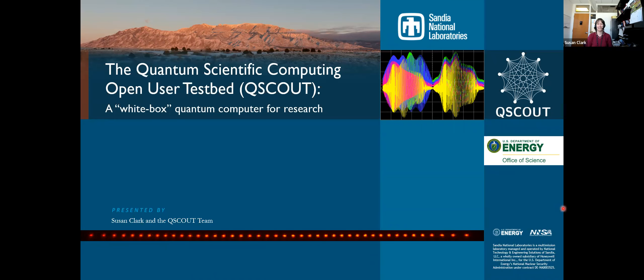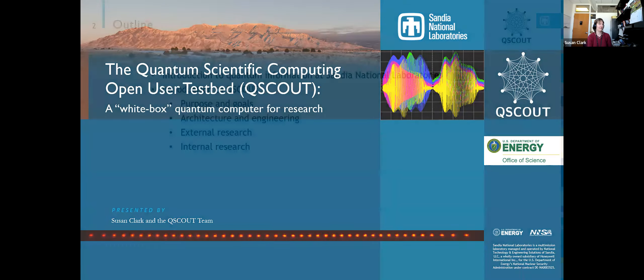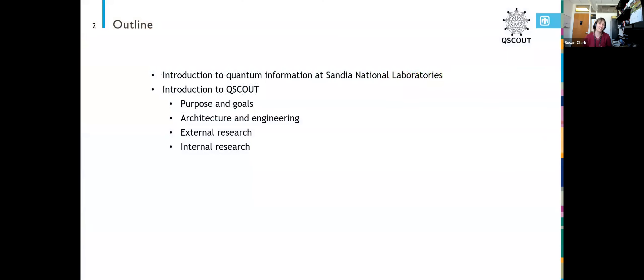Today I'm going to talk mostly about a project that I run at Sandia National Labs and a little bit about the work that it took to build it up to where it is today. First, I'll talk about Sandia National Labs in general as well as the quantum activities we have going on there. Then I'll switch to this project QScout, which stands for the Quantum Scientific Computing Open User Testbed, and go into detail about its goals, architecture, and some example research that's been done on the system.